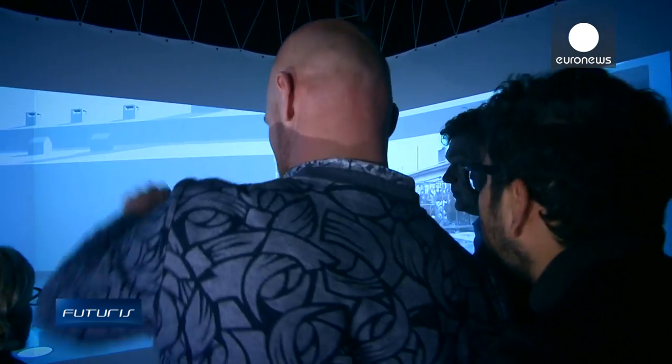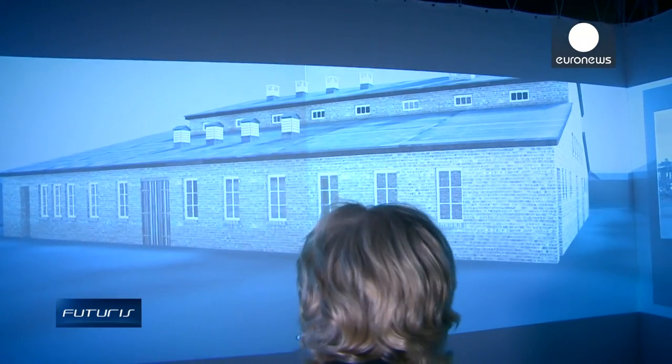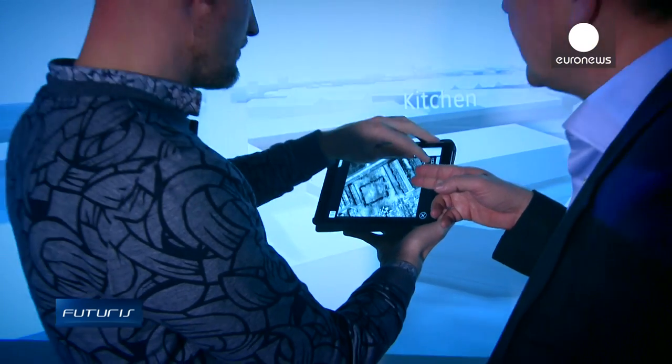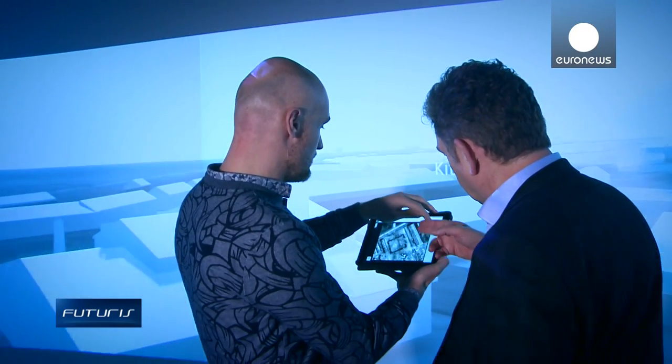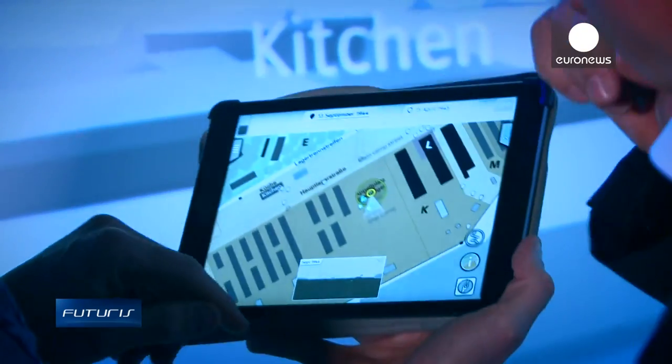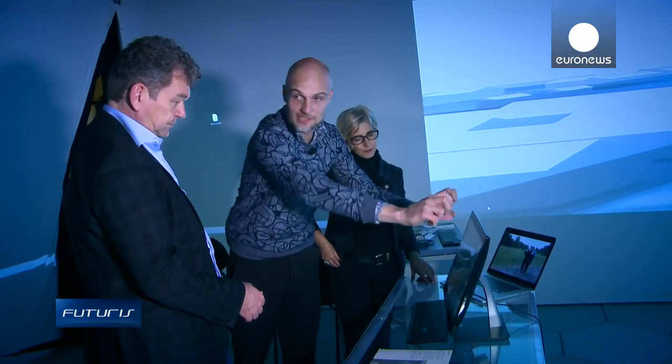The app was developed by scientists from a European research project aimed at combining virtual and augmented reality, big data and memory bits to provide visitors to the camp with the right historical context to learn about what happened there in an interactive way.